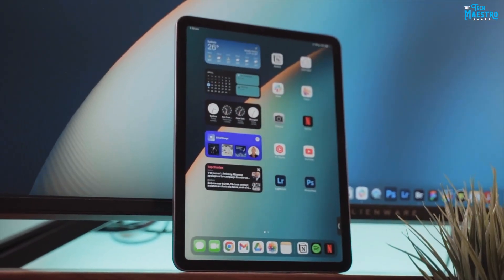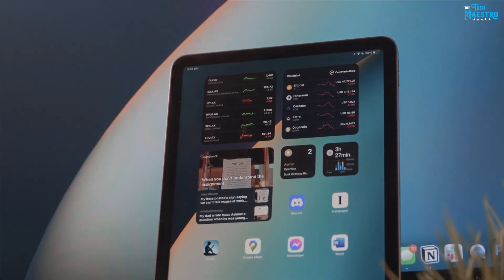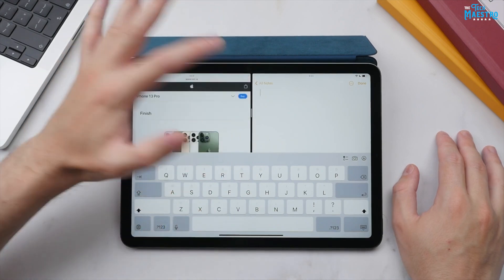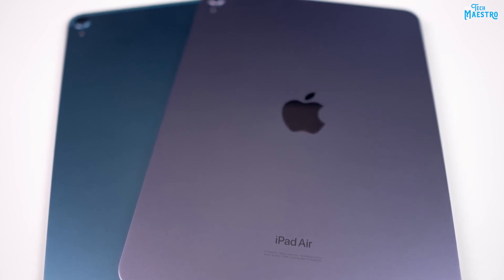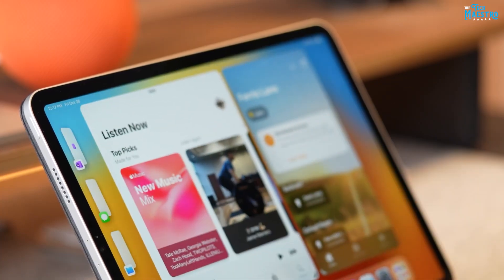Get ready to unlock your full potential with the iPad Air 5 and revolutionize the way you work, learn, and create. The iPad Air 5 offers a wide range of productivity tools and features that empower users to maximize their efficiency and creativity. With its powerful hardware and intuitive software, the iPad Air 5 is a versatile device that can seamlessly transition between work and play.